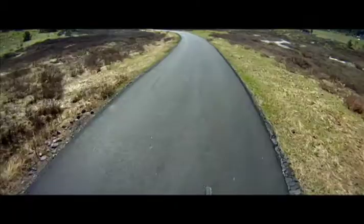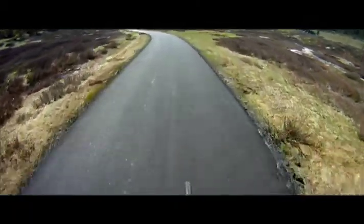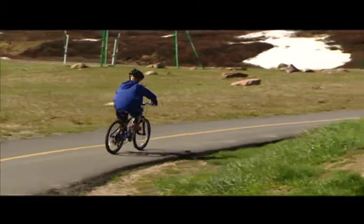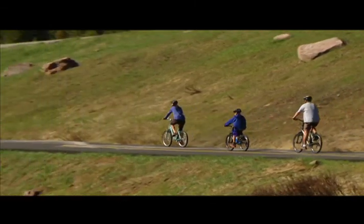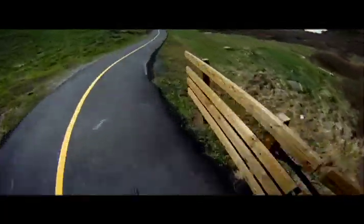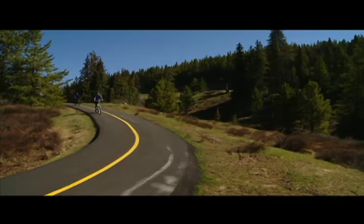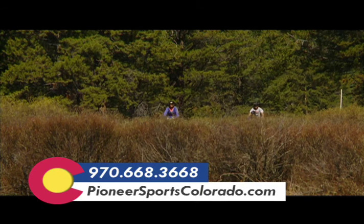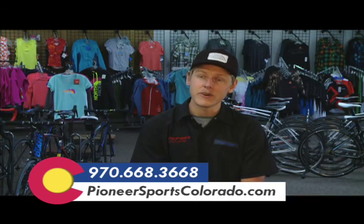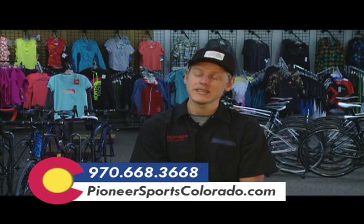The Vail Pass Shuttle is included in any full-day bike rental. You just need to notify us in advance so that we can get you down for a reservation. We run the Vail Pass Shuttle all summer — three times a day: 9 a.m., 10 a.m., and 11 a.m. To make a reservation, we encourage you to call the store at 970-668-3668 to check on times and availability.